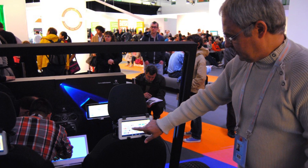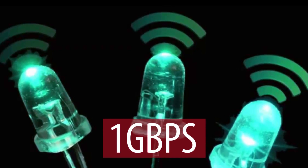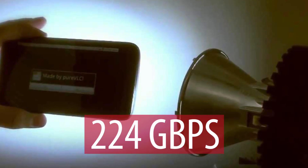Tested by Estonian startup Velmeni in Tallinn, they used the Li-Fi enabled bulb to transmit data at speeds of 1 Gbps. It is said that in the near future, transfer speeds of up to 224 Gbps can be reached.